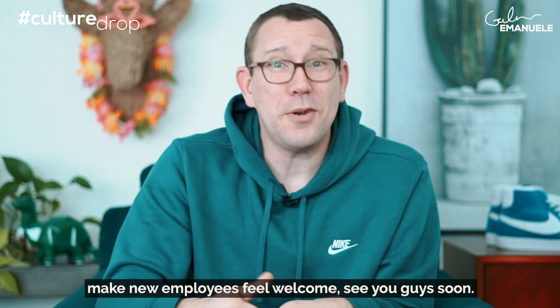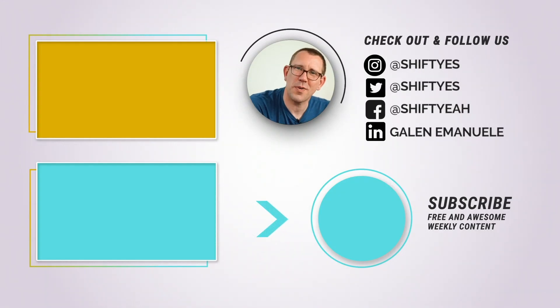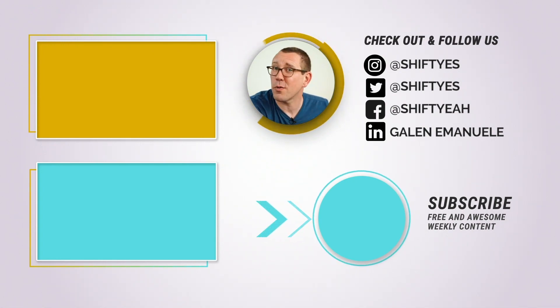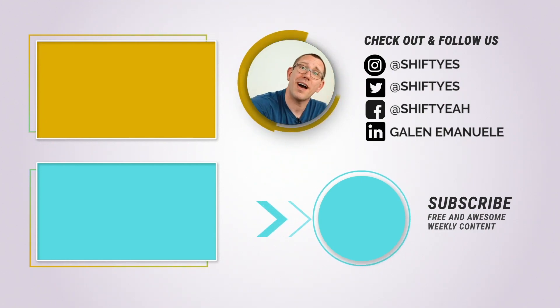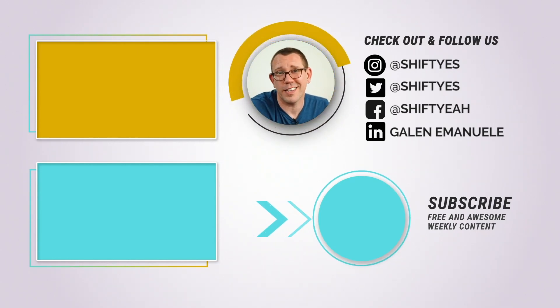All right, I love you. Be great. Make new employees feel welcome. See you guys soon. Thanks for watching and tuning in. Subscribe to our YouTube channel. We have our weekly email list, The Culture Drop — you can subscribe to that and get these emails right in your inbox. Follow our social media channels. We put out a lot of free content around being more awesome and building great teams.